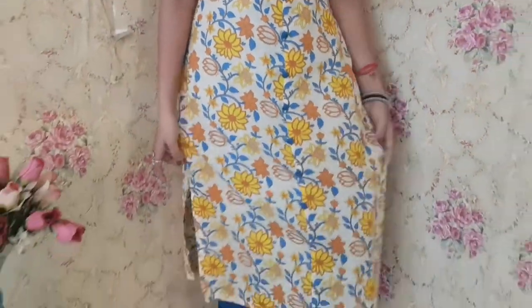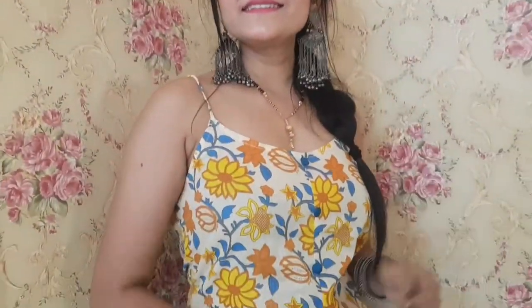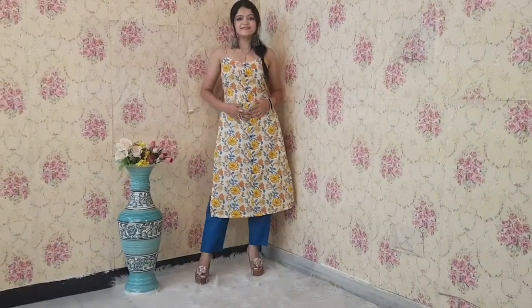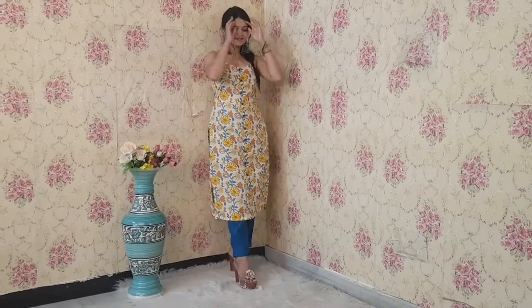Next, let's come to this beautiful kurta set. This is a very beautiful print and it is a straight kurta. You can see the buttons in front of it, which match the color of its pants. And with noodle straps, it is a very trendy kurta set. The cost is also $9.99 only.